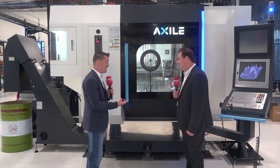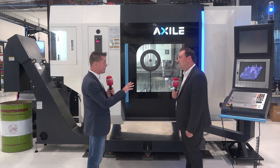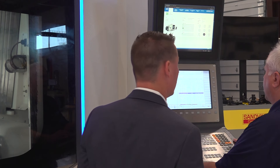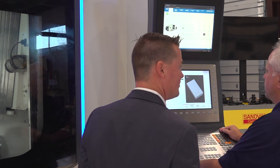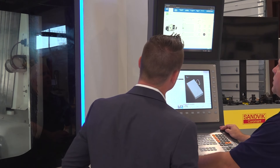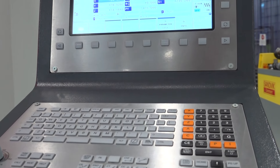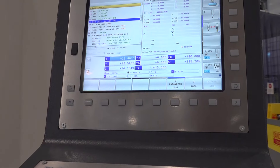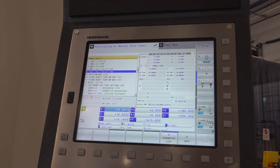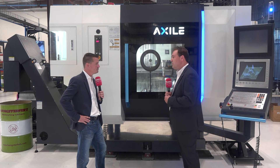The software behind you — I see a Heidenhain interface there. There are other options, but we really lean toward the Heidenhain side. Can we talk about the ease of use and how it works well with Axile as a whole? We prefer to go with the Heidenhain control because of the partnership we have with them, the support from the Schaumburg team in Illinois, and the technology Heidenhain has. It's one of the most dynamic controls available. In a 5-axis application, that plays a big role — whether it's surface finish, smoothness, or the background technology we use to achieve our capabilities.